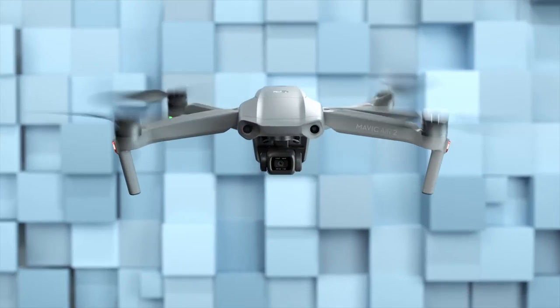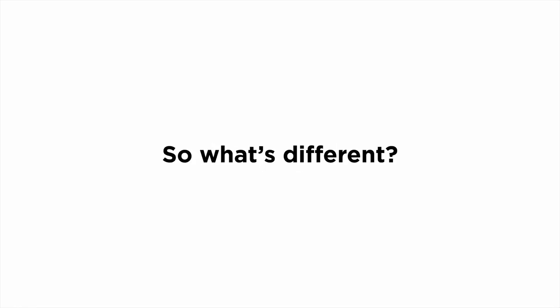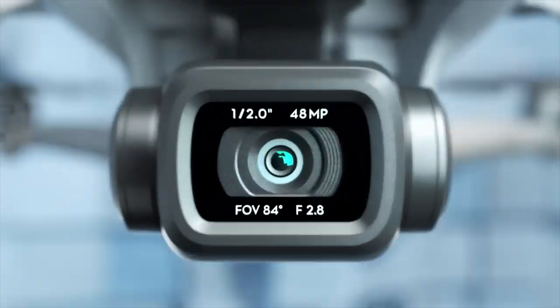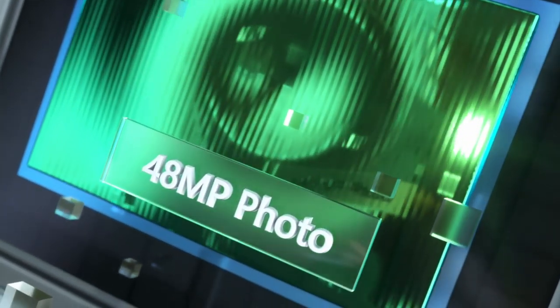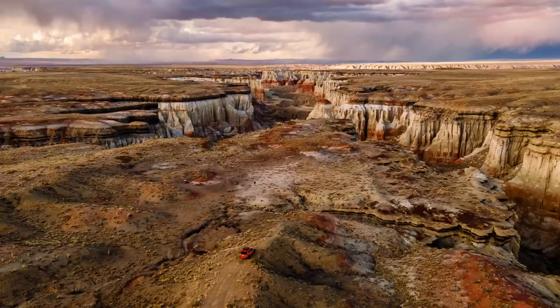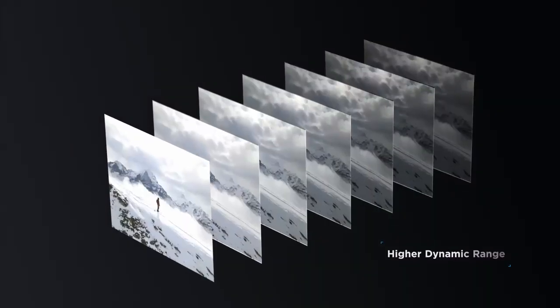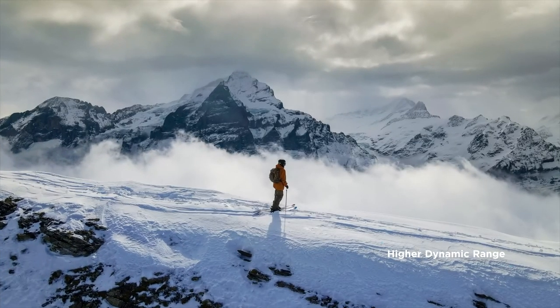This is the Mavic Air 2. What's different? Let's start with the larger sensor — there are a lot more pixels, 48 megapixels to be exact, which means you can shoot a hyperlapse in 8K. With Smart Photo, every shot is a masterpiece.